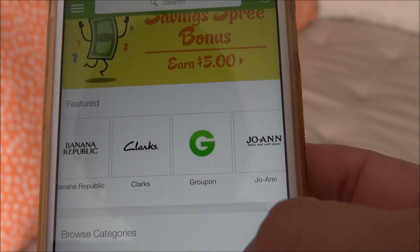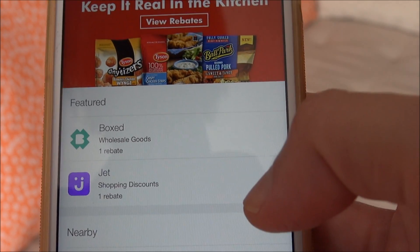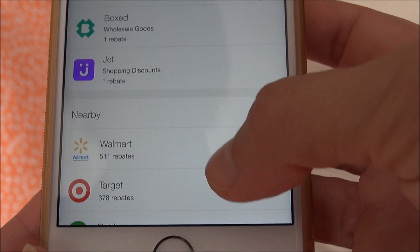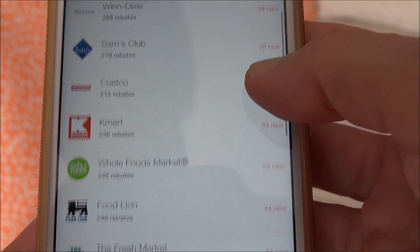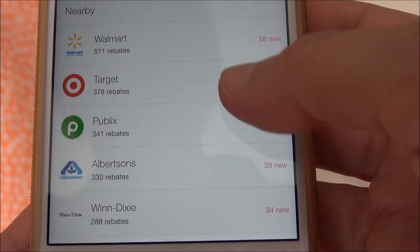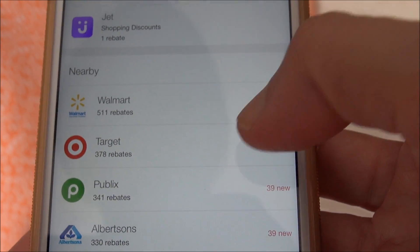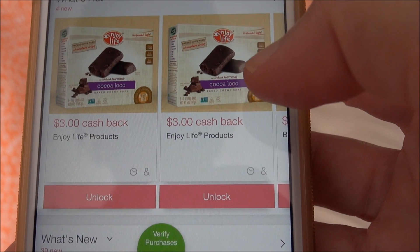So what I'm going to do to show you is go to grocery. When you're on grocery, you can choose the nearby option. You've got Walmart, Target, Publix — all of these things that might be nearby. You can put your zip code in there and you can always see what is closest by.